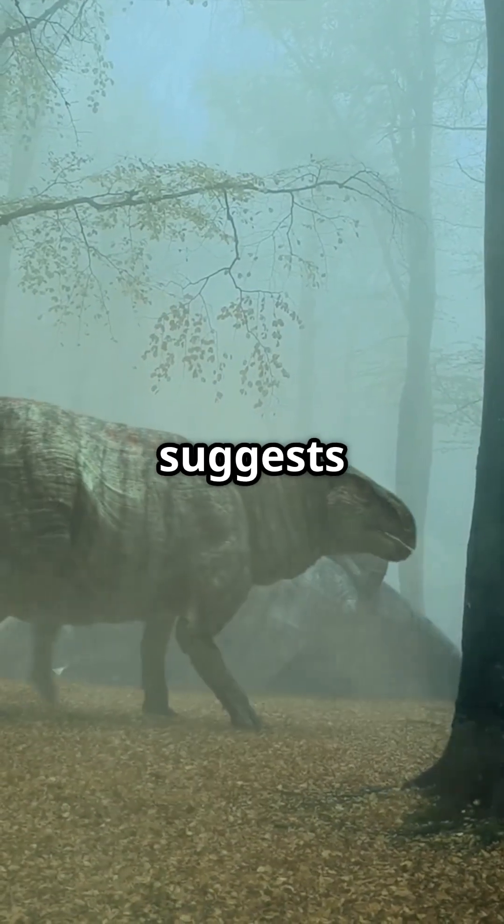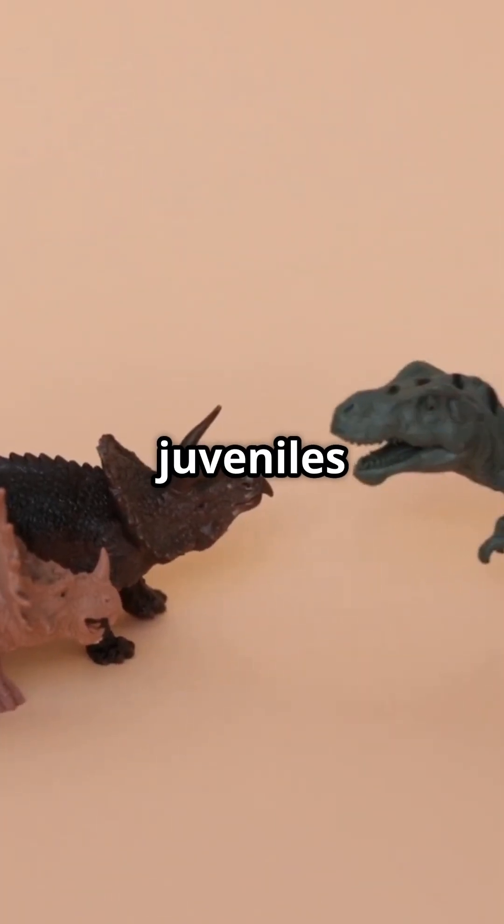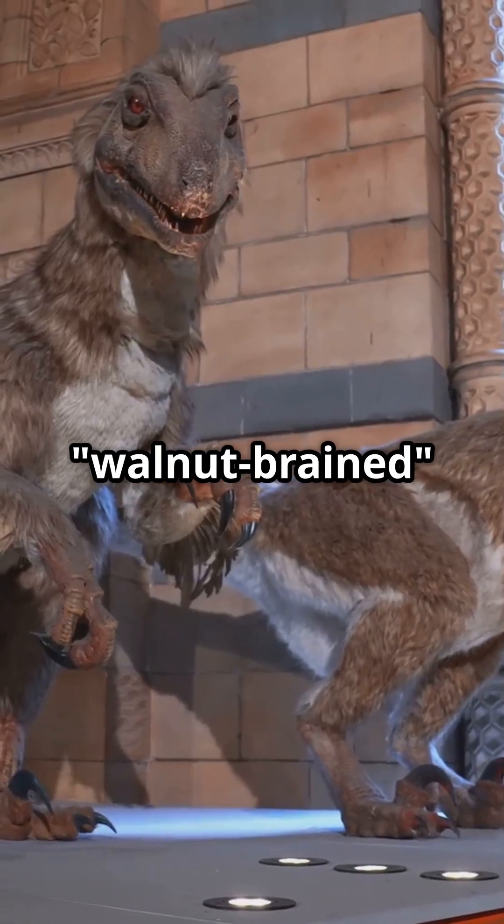Recent fossil evidence suggests they may have lived in herds, with adults forming protective circles around juveniles when threatened — a complex social behavior we wouldn't expect from a walnut-brained dinosaur.